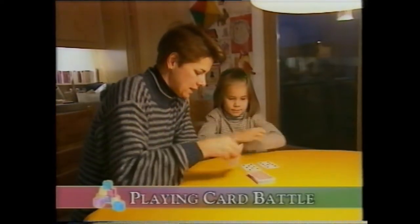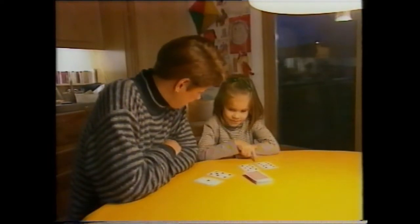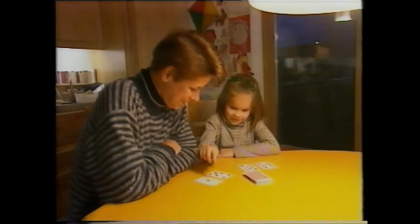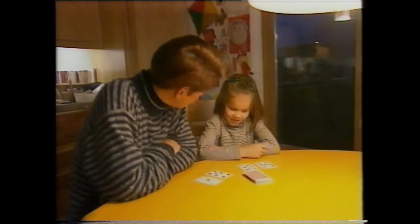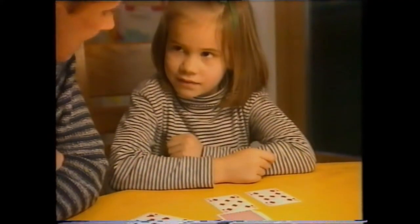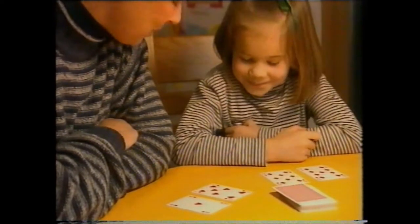A simple pack of playing cards makes a great maths game. Who's the winner, do you think? Me. How do you know? Nine, eight, seven. That's right. So if you were to add your two together, what would you have? Seven and eight. And what have I got? Eight and eight. So you're definitely the winner.